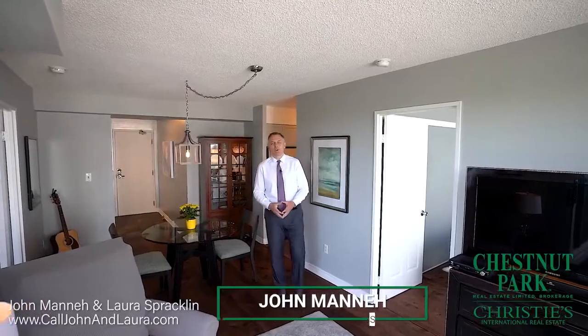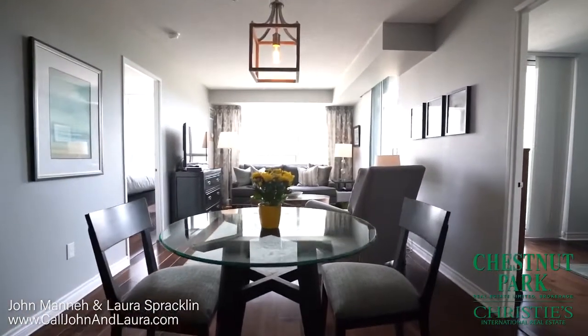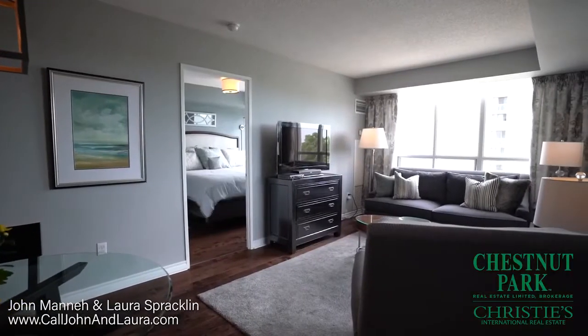We are so excited to show you our fabulous new two-bedroom listing at 225 Merton Street, Suite 805, well located in the heart of Midtown Toronto near Yonge and Davisville. This suite's stunning renovation has recently been completed with all the important work done.